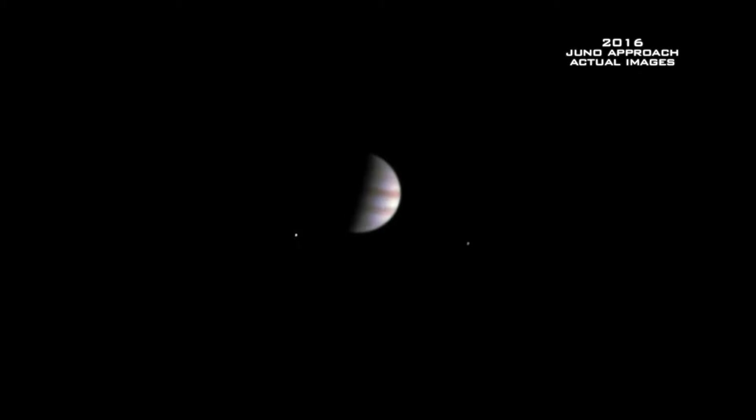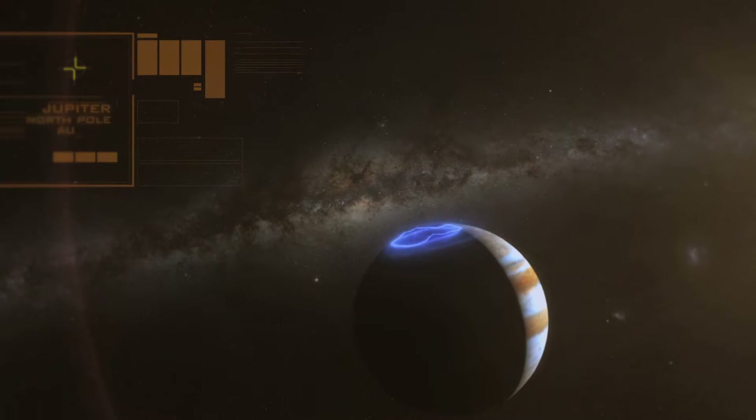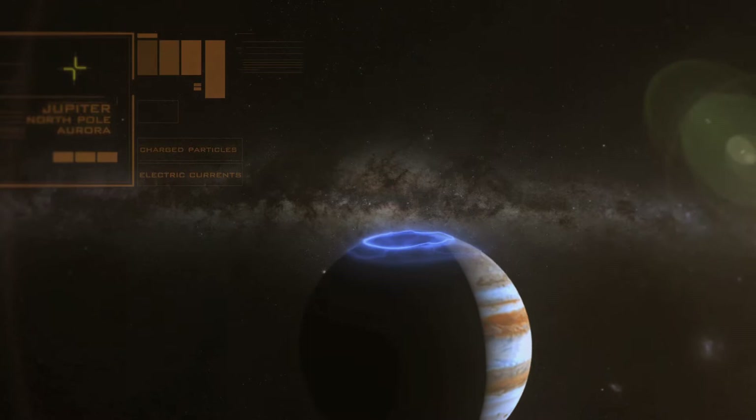Juno's mission is to understand the deep structure of Jupiter underneath the clouds. To do that, you have to fly into this place where no one's been before. It's a scary place over the poles where these charged particles are coming in, strong electrical currents that are trapped in the magnetic field. For the first time, we can measure the physics of what's happening.